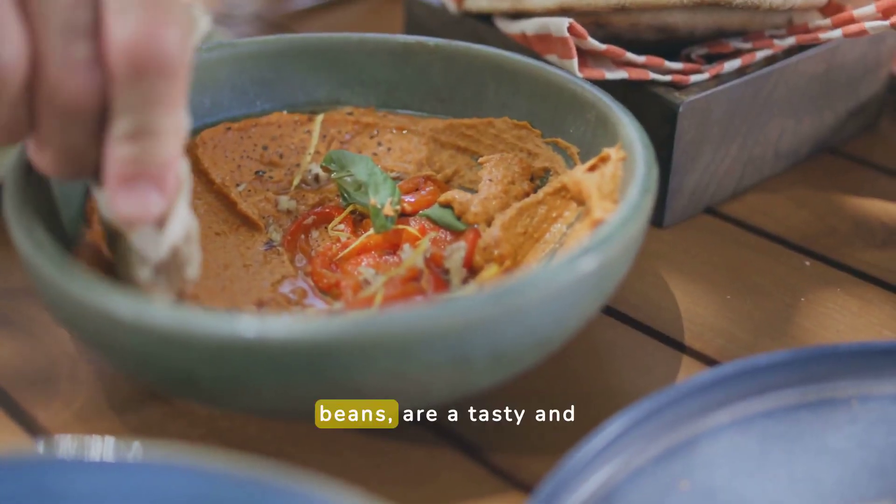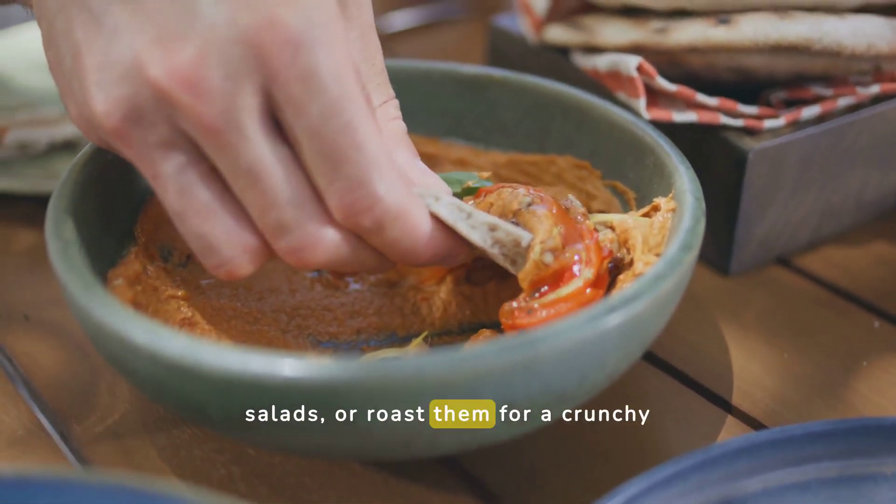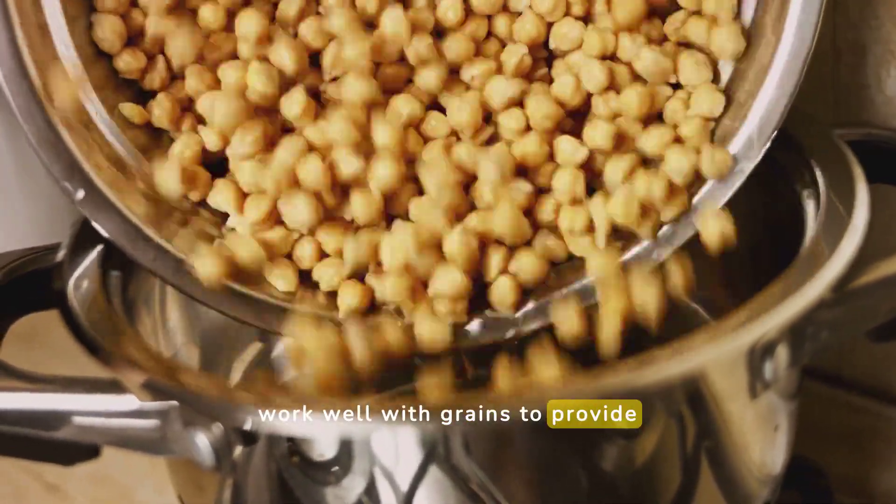Chickpeas, or garbanzo beans, are a tasty and nutritious option. You can make hummus, add them to salads, or roast them for a crunchy snack. They are high in protein and work well with grains to provide complete amino acids.